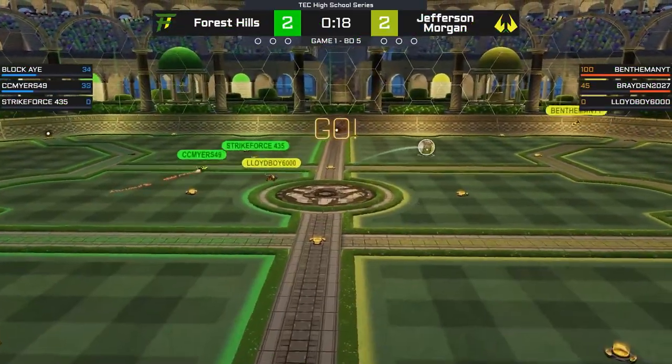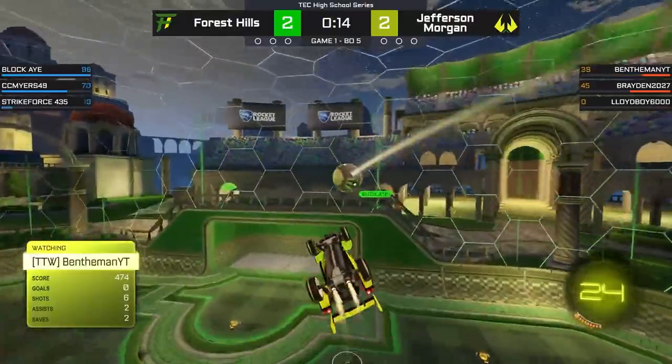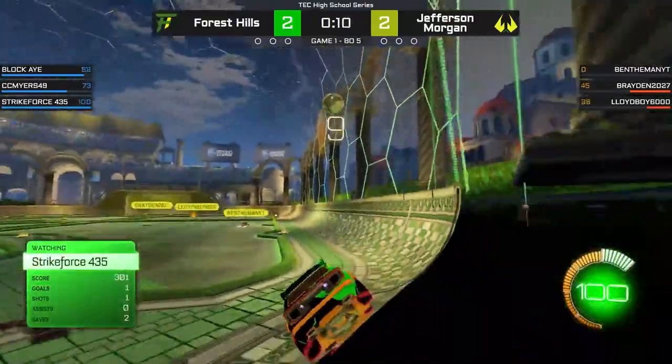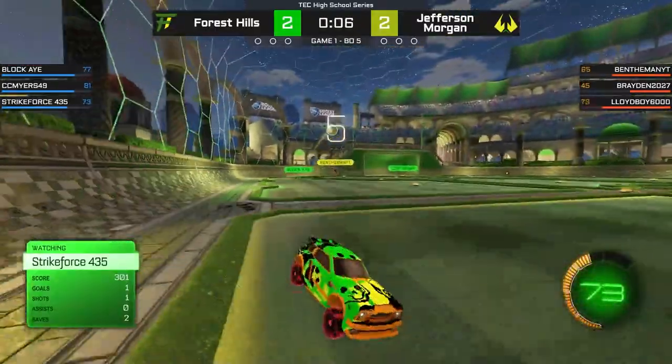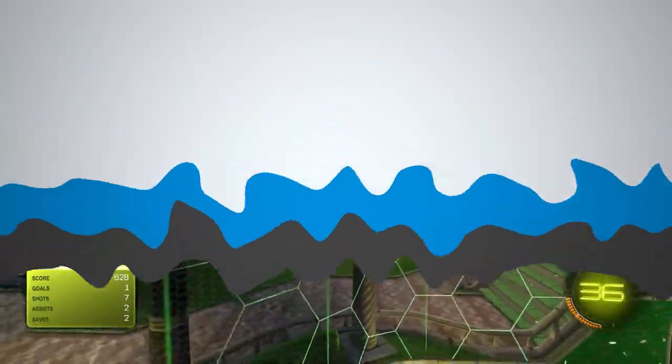Now in at number three, we check in on Forest Hills and Penn Trafford — and no, still not a Pigby clip. This is actually from their D2 matchup, and Ben the Man turns on this thing at half field, over-strikes, goes over and past Block A with the double touch, looking fancy, as Jefferson Morgan goes up with three seconds left on the clock.